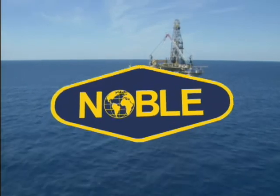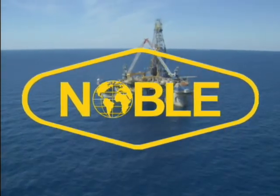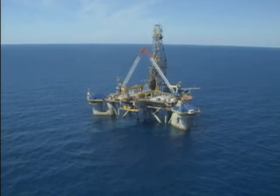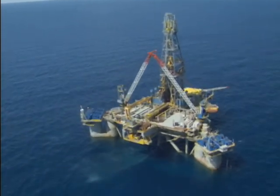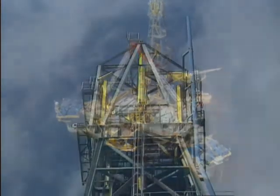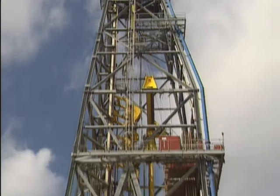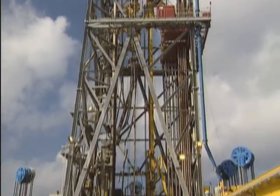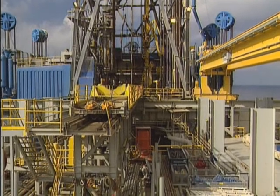Welcome to Noble Corporation, a leading provider of diversified services for the oil and gas industry. Noble's primary business is owning and operating a worldwide fleet of premium offshore drilling rigs. Noble rigs work under contract for national oil companies and energy companies to drill exploratory and production wells for oil and gas.